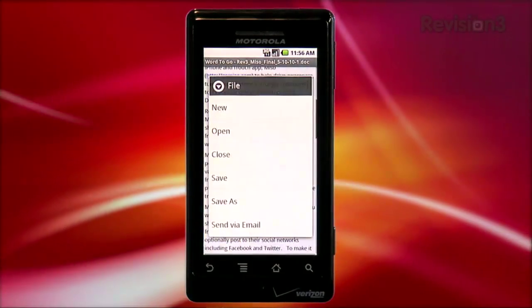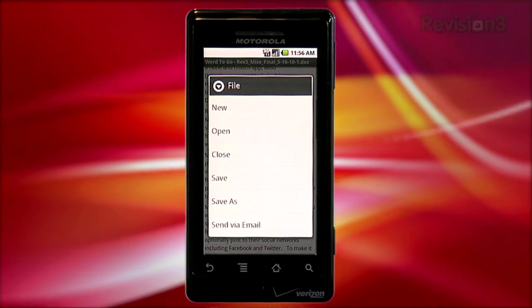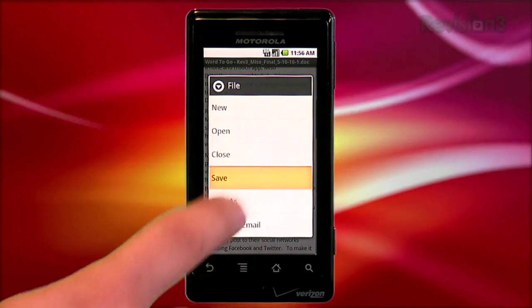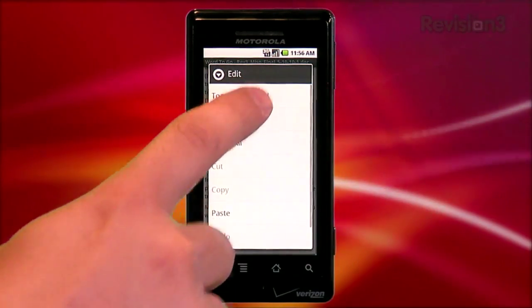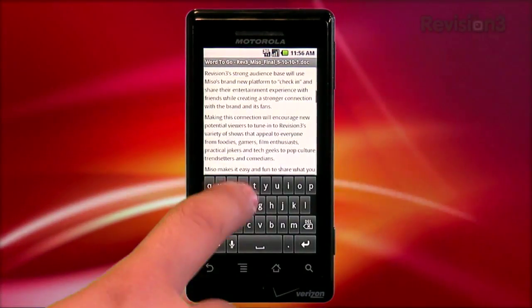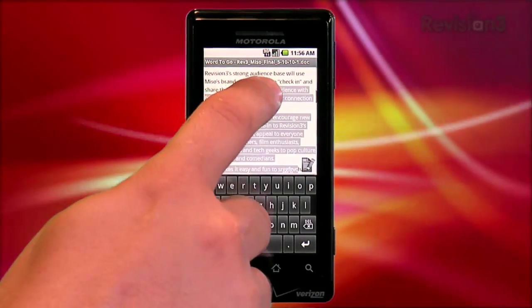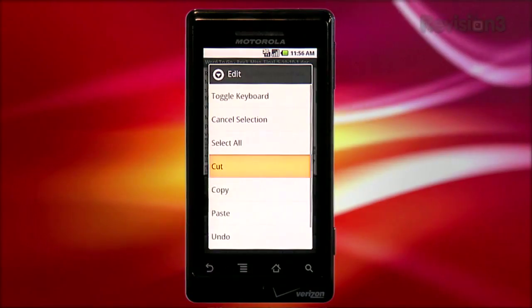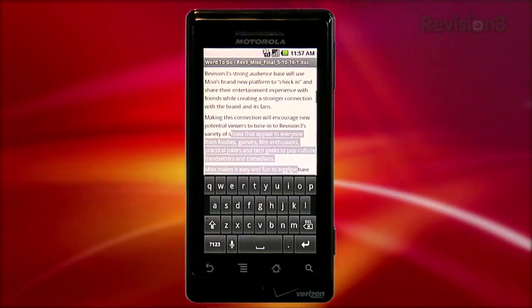Tapping the menu button brings up the various tools you'll need. File gives you all the file-related options, like saving your document, closing it, starting a new document, or opening an existing one. You can even send your current document via email, which is handy. The edit option allows you to toggle the keyboard so you can actually start typing in your document. You can also turn select on to highlight text, and tapping edit again lets you cut, copy, and paste. There's even an undo option.